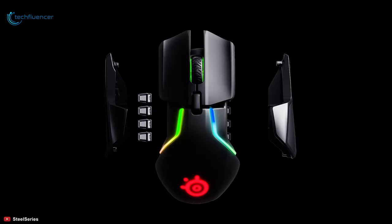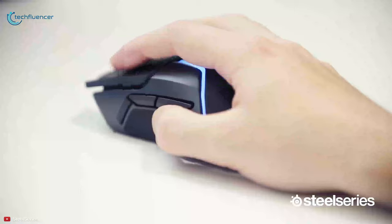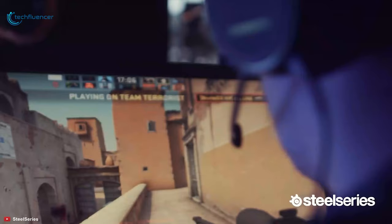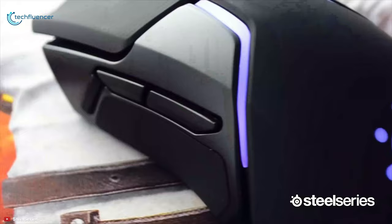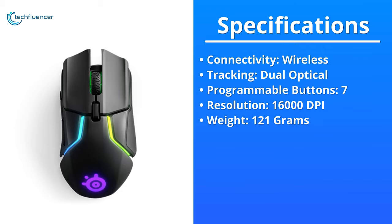With 15-minute rapid charging capability, this ergonomic mouse will give you 24-plus hours of battery backup, which is perfect for lengthy gaming sessions. While gaming wirelessly, you will often find your mouse running out of power at the most crucial moment, and to keep that from happening, we highly recommend the SteelSeries Rival 650.